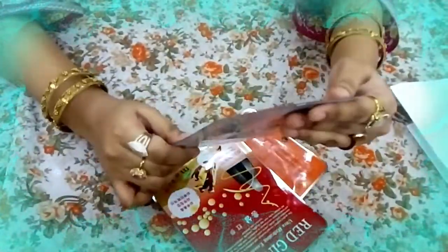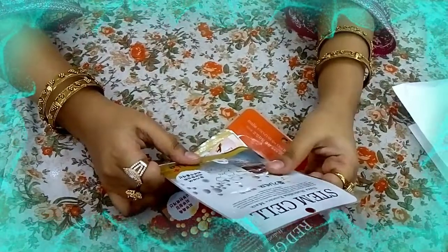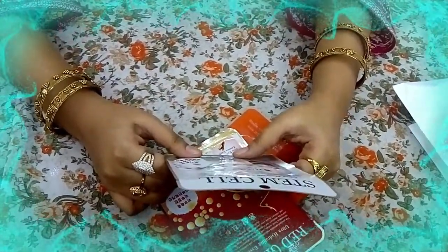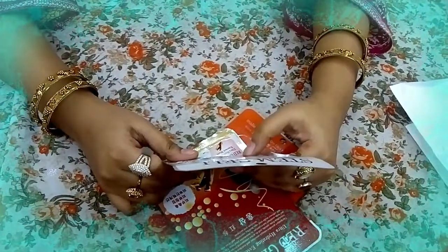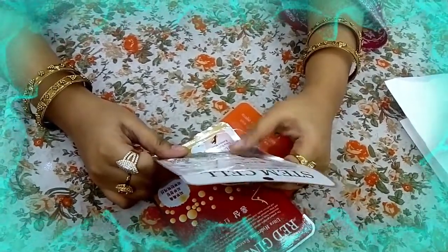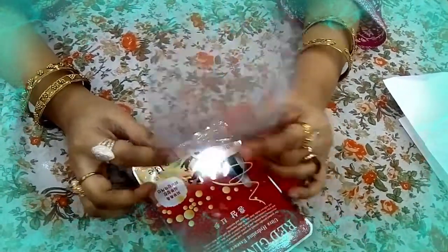I used these mask sheets for 2 weeks — so after 15 days you can see the results. I have used it 2 times over 2 weeks.